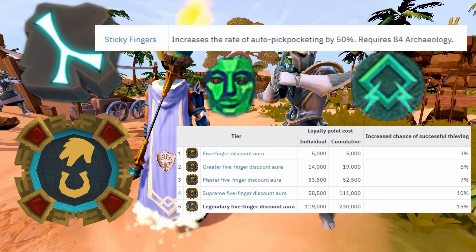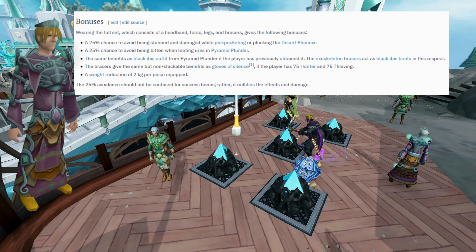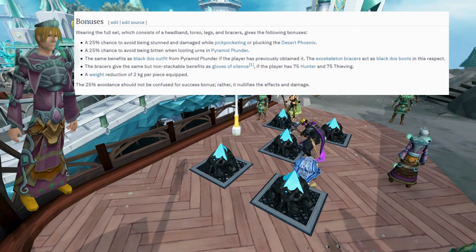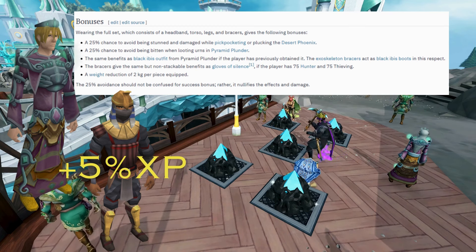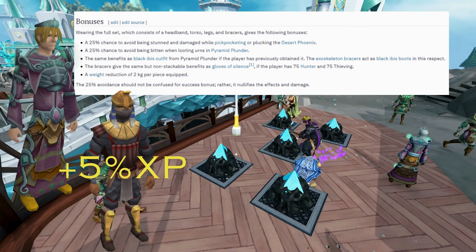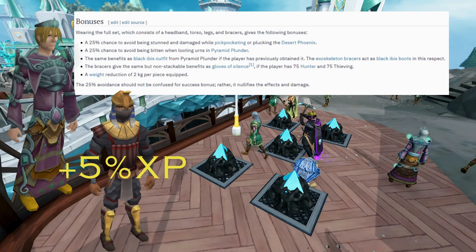The Traherne Exoskeleton Set is a reward for players who finish the Plague's End quest and gives you a 25% chance to not be stunned with a failed pickpocket. The outfit also acts like the Black Abyss outfit if owned, which gives you a 5% XP boost like other skilling outfit pieces. The Black Abyss outfit is a reward from Pyramid Plunder, so you have to play the minigame in order to get the outfit pieces.